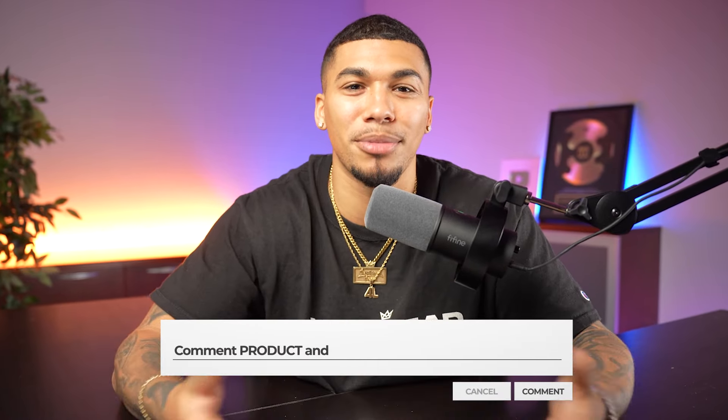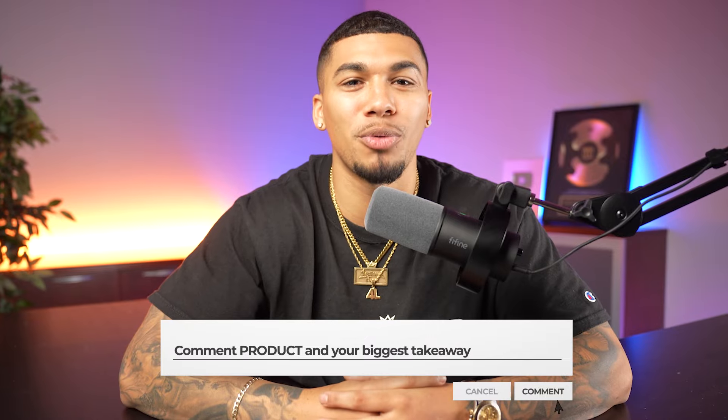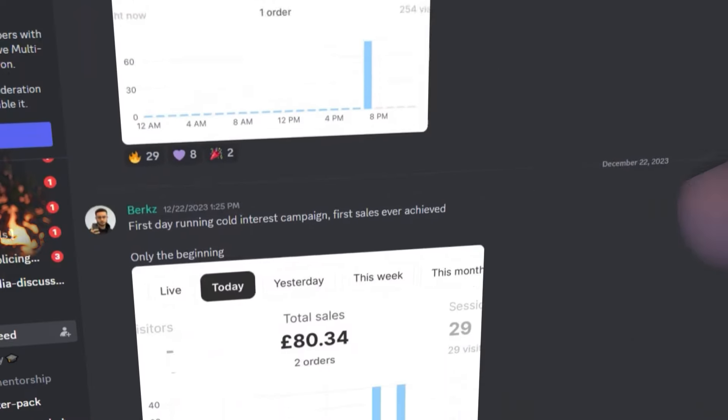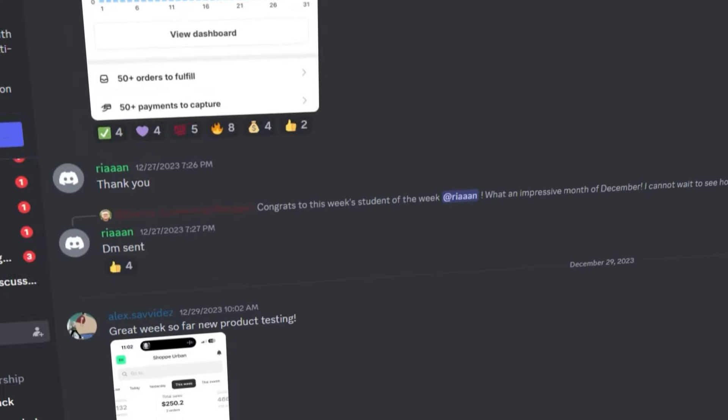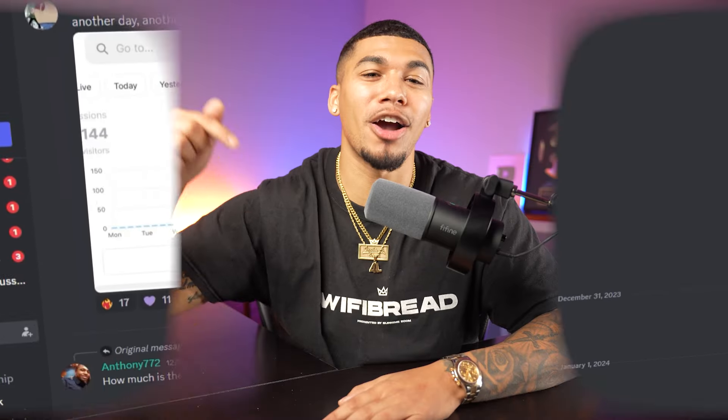Now it's time to go out there and implement. If this video gave you the help you needed as a beginner looking for a product to sell, keep smashing that like button and let me know your biggest takeaway in the comments for a chance to win a free one-on-one consulting call. Also, join my free success Discord channel where my students post results from their stores every single day — the link will be pinned in the comments. This is AC with Supreme Ecom, and I'm out.